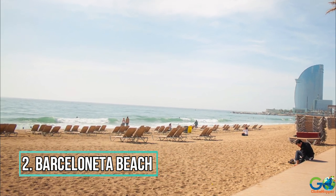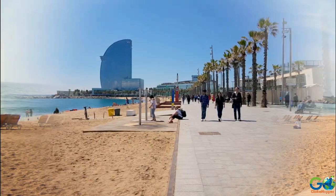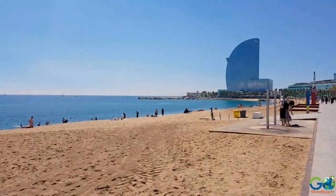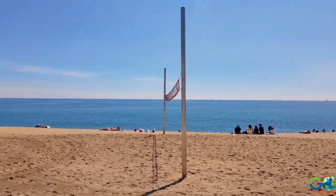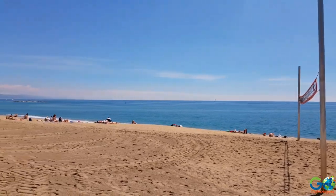Number 2: Barcelona Beach. As a destination located on the shores of the Mediterranean Sea, it's no surprise that Barcelona offers several beautiful beaches for visitors to enjoy.